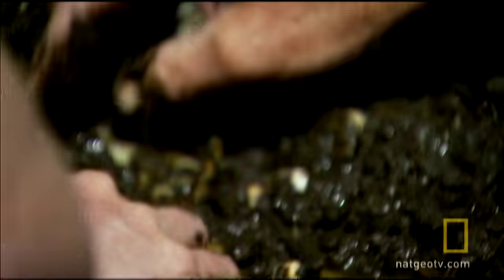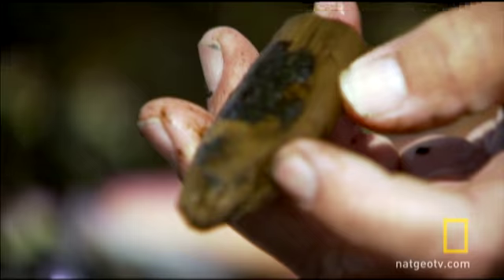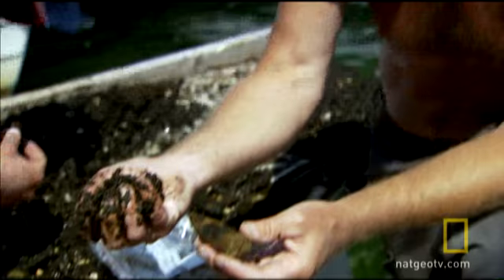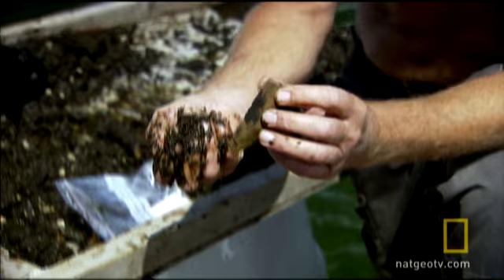Everything the divers find is sifted and processed by Jørgen Denker and his team. We have a piece of a post — you can see it has been pointed with a flint edge. It has been covered by this muddy and anaerobic sediment, and that's why it's so well-preserved today, even if it's 7,000, 8,000, 9,000 years old.